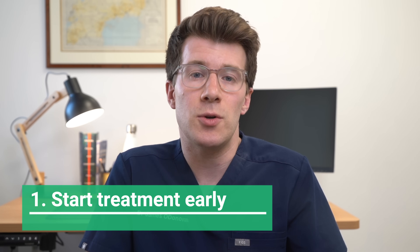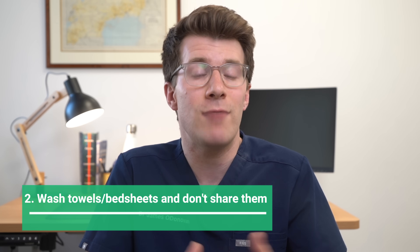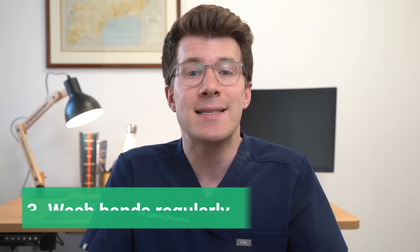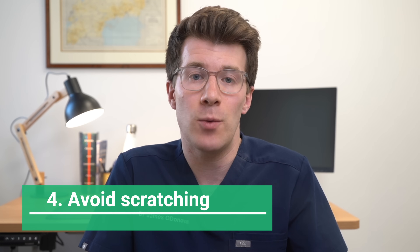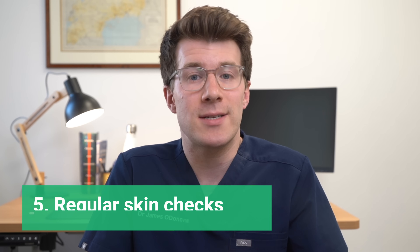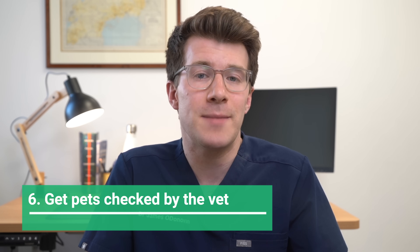Finally, what can you do to stop ringworm spreading? Here are my top tips. First, start treatment as soon as possible. Wash towels and bed sheets regularly and don't share them with other people — that way ringworm won't spread easily. Keep your skin clean and wash your hands after touching animals or soil, and try not to scratch other parts of your body as this can spread the ringworm. Also, regularly check your skin if you've been in contact with an infected person or animal. Finally, take your pet to the vet if they've got ringworm — for example, patches of missing fur could indicate they have it, because remember ringworm can spread from animals to humans.